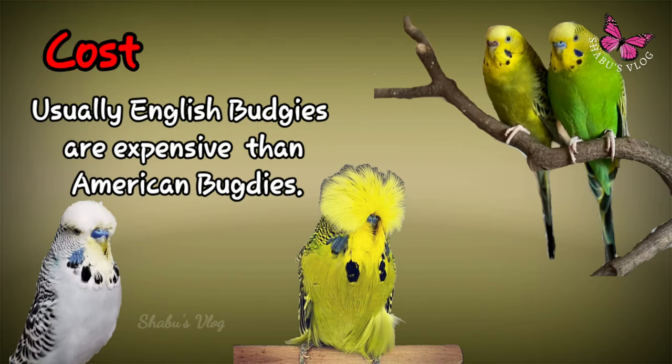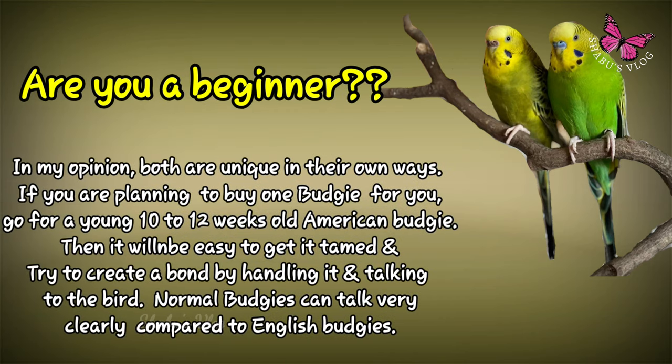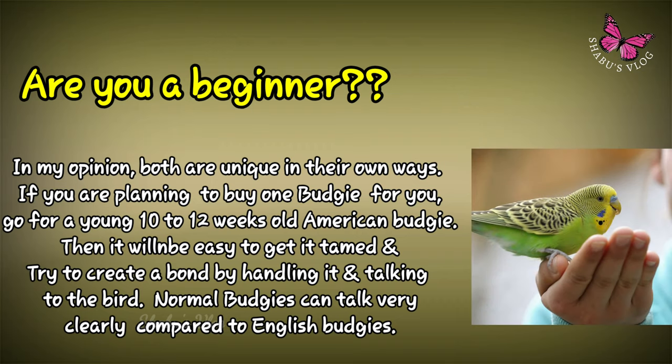English budgie is a little more expensive than the American budgie. In my opinion, both are unique in their own ways. If you are having a plan to buy a budgie, try to go for a 10-12 weeks old American budgie. It is much cheaper and surely when it is younger, it is easy to tame the bird.